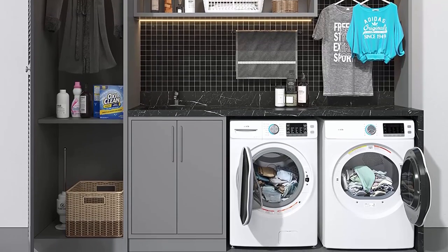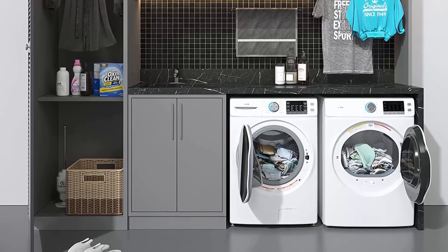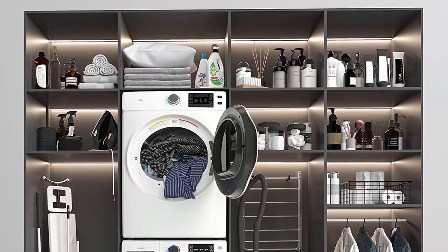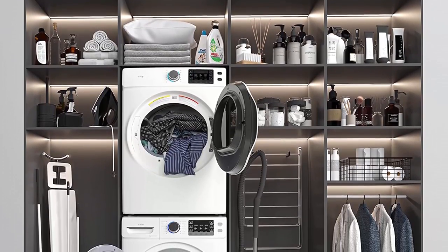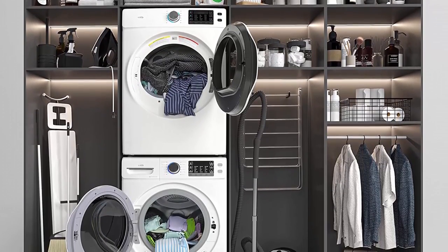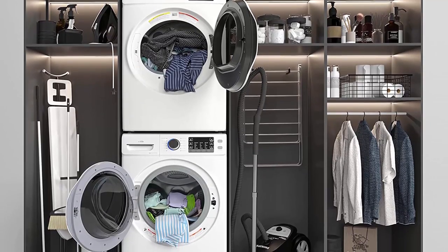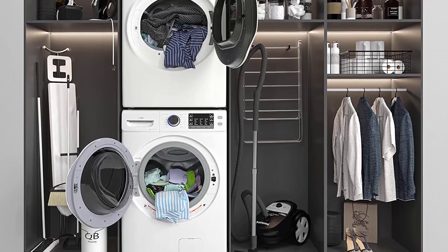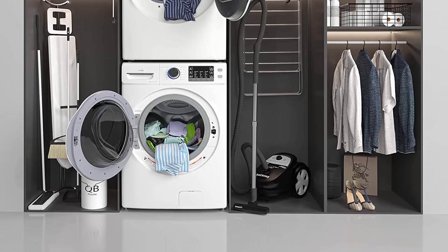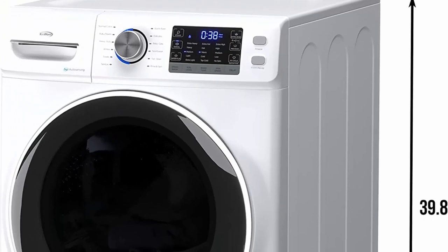Spacious Capacity: One of the standout features of the Coolmore FLW 5CWH is its ample 4.5 cubic feet capacity. This extra-large drum size allows for larger loads, reducing the number of cycles needed to complete laundry tasks. Whether you have a big family or need to wash bulky items such as comforters or blankets, this machine provides the space required for efficient cleaning.